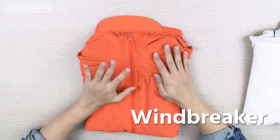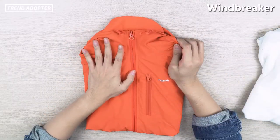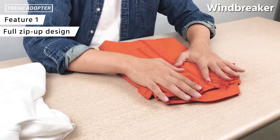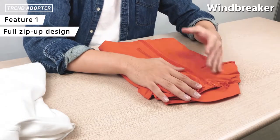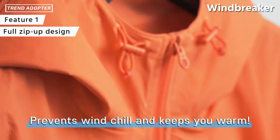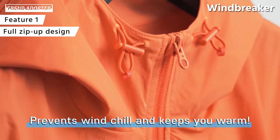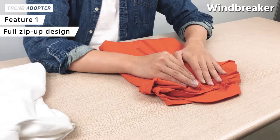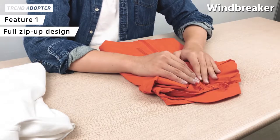First thing we're going to take a look at is the Windbreaker. The first thing I really want to talk about is their full zip-up design. What that does is, especially in windy weather or if it's raining a little bit — light showers — having a full zip-up will make sure that your body's insulated, stay warm, and that there won't be any wind chills going in through your neck area into your body. That's the main reason why they went with a full zip-up design.